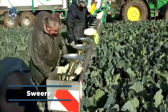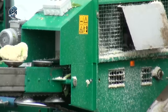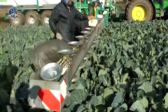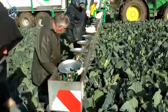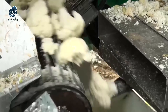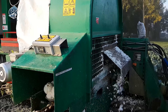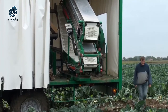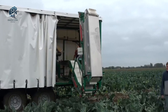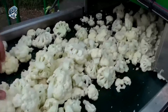The SWIR floretting machine represents cutting-edge agricultural technology tailored for in-field cauliflower processing. This innovative machine automates the separation of cauliflower heads into individual florets, enhancing efficiency for farmers and processors. Equipped with advanced sensors and cameras, it scans each cauliflower head upon entry, ensuring precision in the separation process. By automating this task, the floretting machine not only saves time but also optimizes the overall efficiency of cauliflower processing, standing as a testament to advancements in agricultural machinery.